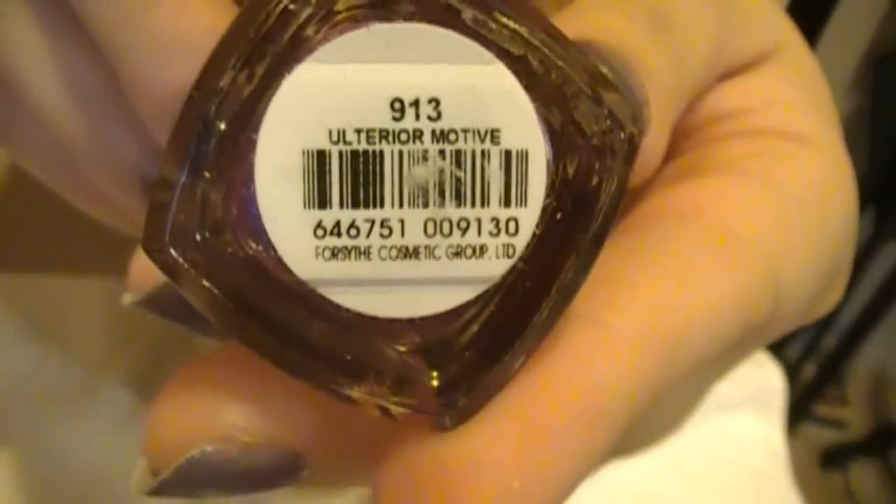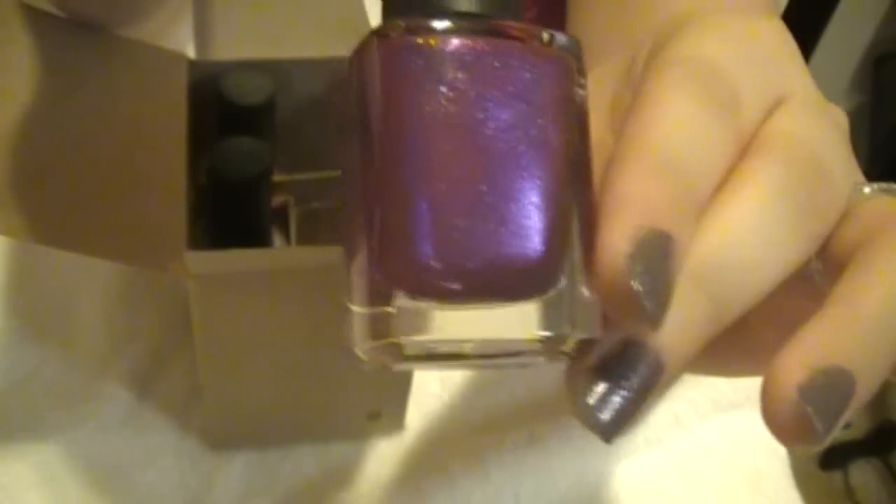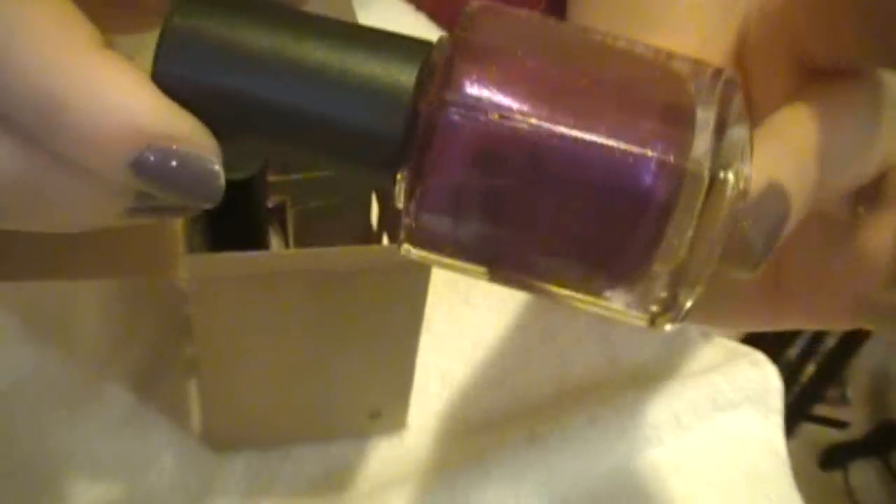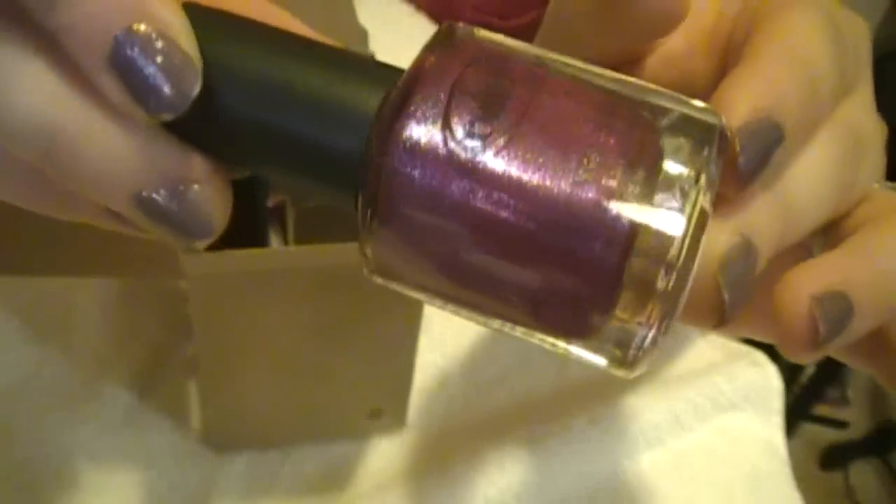This next one is called Ulterior Motive. It is a purple with blue and purple shimmers to it. It almost has a blue duochrome to it if you can see. It looked really nice when I saw different swatches of it online, so I thought I'd pick that one up.